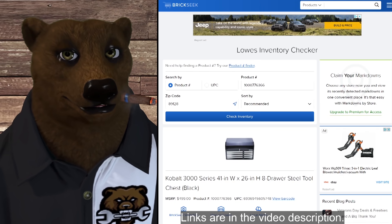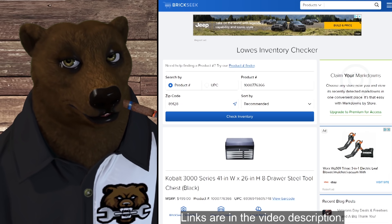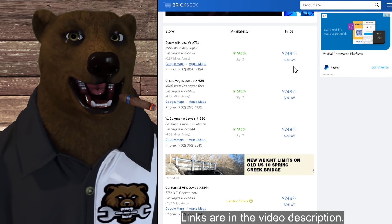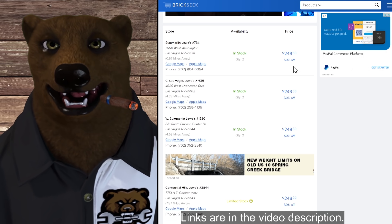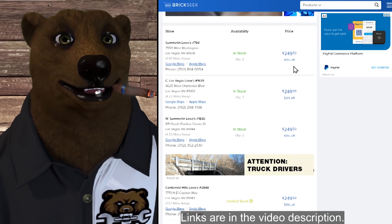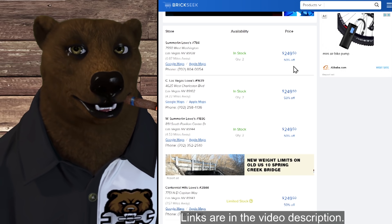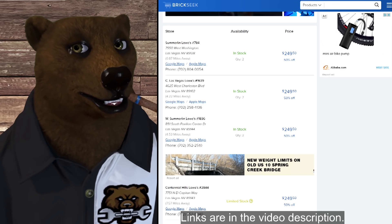Now for a bit of a ride — the Cobalt 3000 Series 41-inch wide by 26-inch high eight-drawer steel tool chest in black. This is just the top chest. Normally $500, it's on sale for 50% off at $249. We saw this pattern last year — this is just the beginning of the savings. If they sit around in stores, they end up on top shelves and you start seeing ridiculously cheap prices. This is already a solid price at 50% off, but that's why you want to be subscribed — these prices have a very good chance of coming down even further.